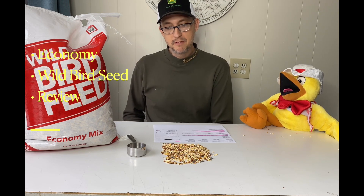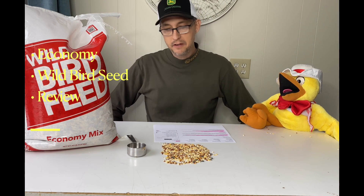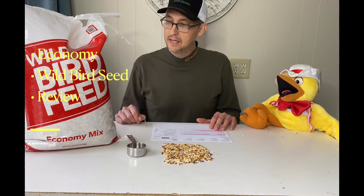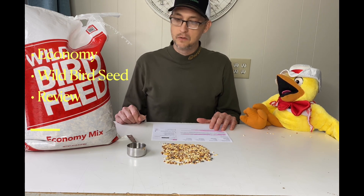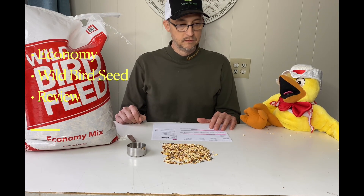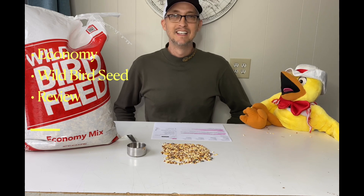How many feathers would you give it? I would give it three and a half feathers. For $9.88, it's hard to beat that. If you're on a budget and you want to feed your birds on a budget, I think this would do, but I think also if you can mix in some more sunflower seeds or something else to make it a little better, that would be a good idea. I think you're right about that.